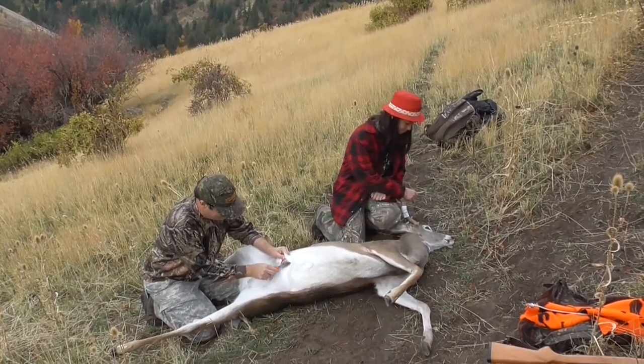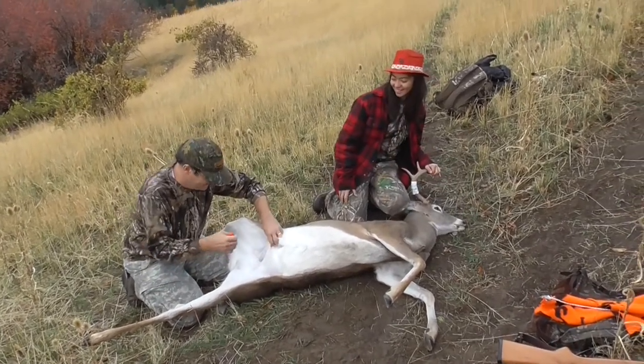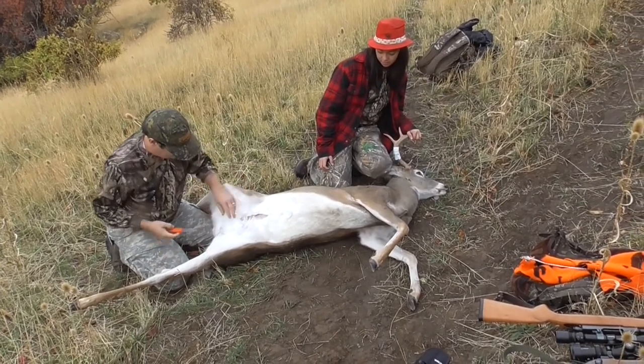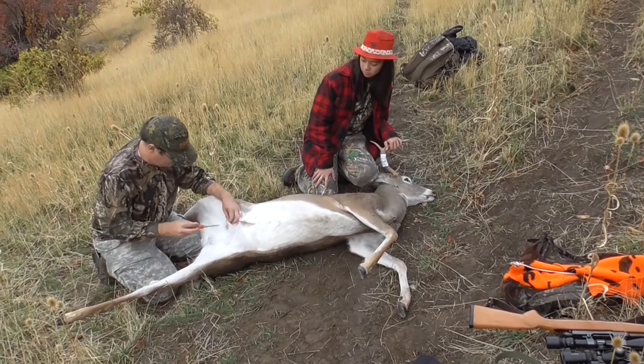So Eric is going to show you his gutting technique. You do it different than I do. I cut the balls off first and then I just grab the pecker and skin it all the way down to the anus.